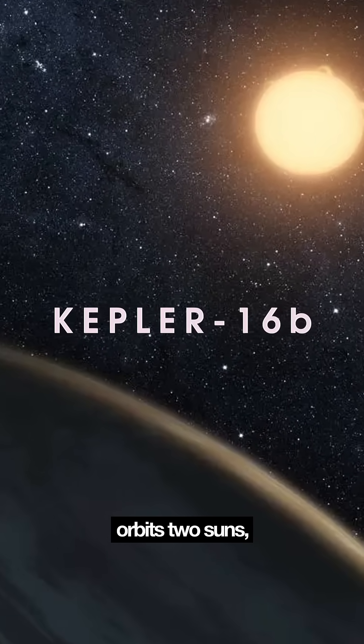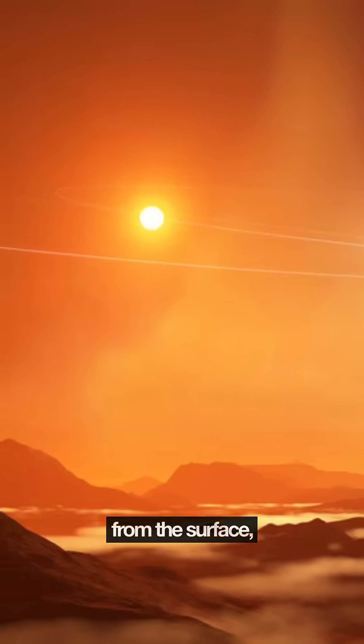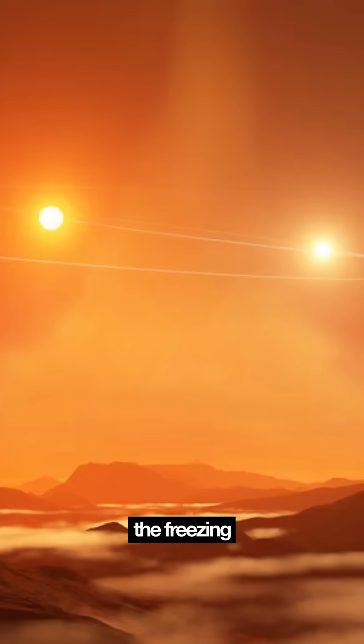This real exoplanet orbits two suns, just like Tatooine. You could literally watch twin sunsets from the surface, if you could survive the freezing temperatures.